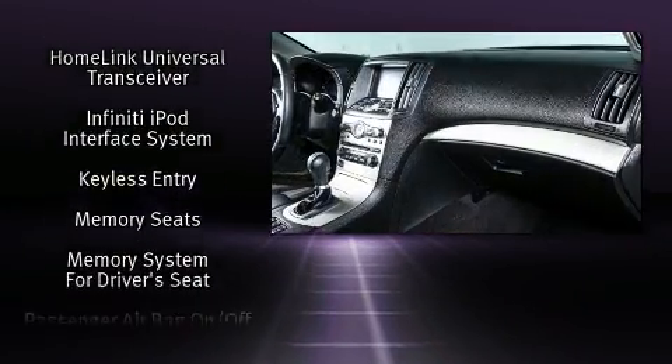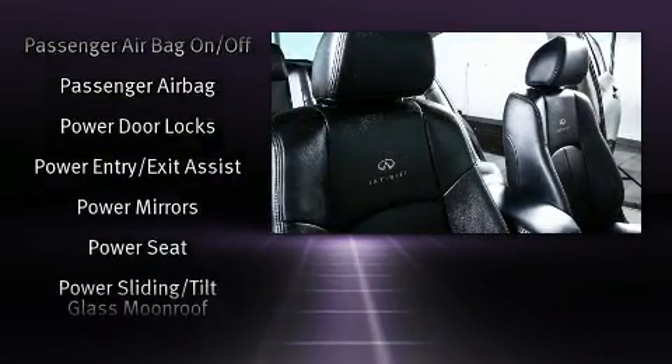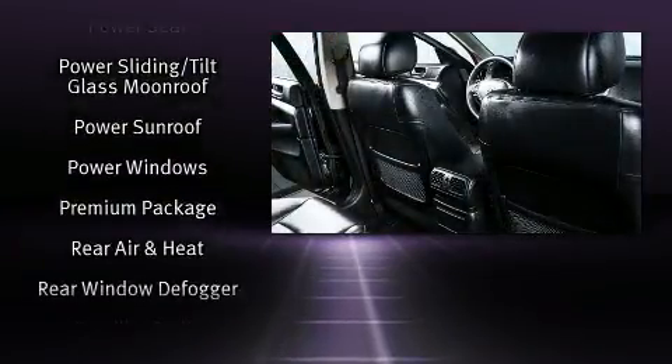Sophisticated all-wheel drive technology maintains a firm grip on the road. It also arrives with a Carfax history report, providing you peace of mind with detailed information.